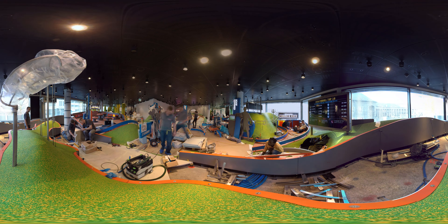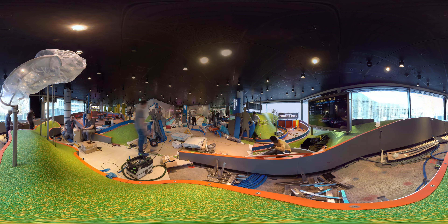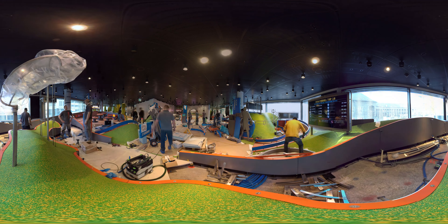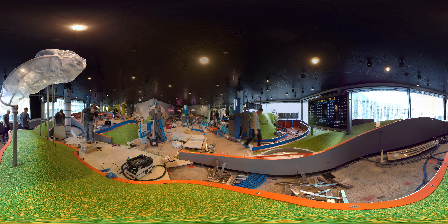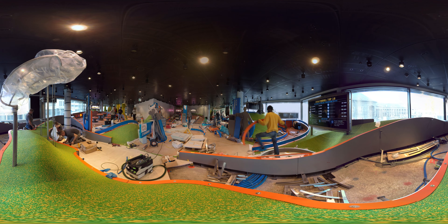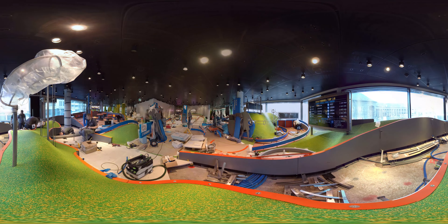The first floor is called Fields of Play and reflects the fun side of football, illustrating the influence of the game on people, arts and culture. But the main attraction here is definitely the giant pinball machine, designed exclusively for the museum.